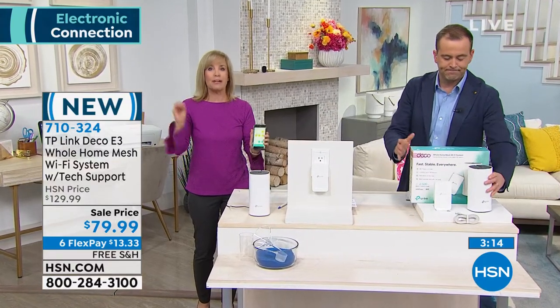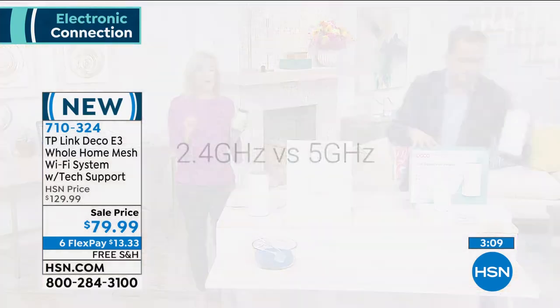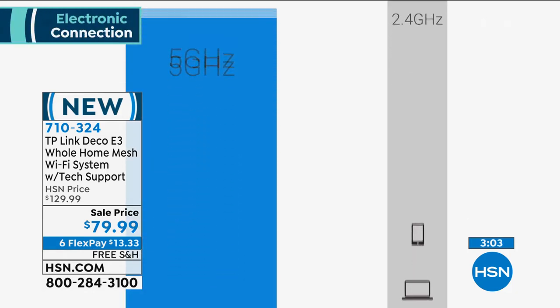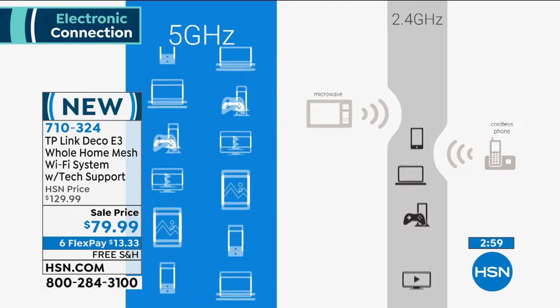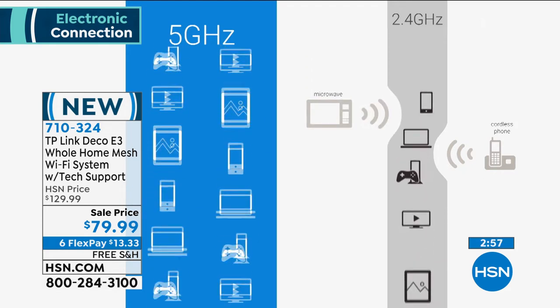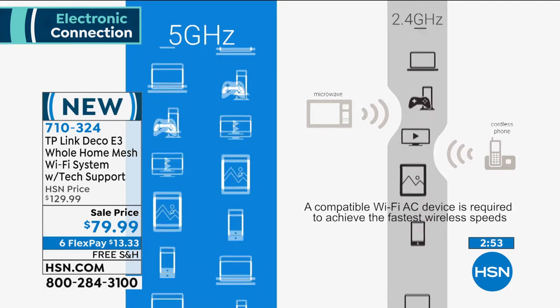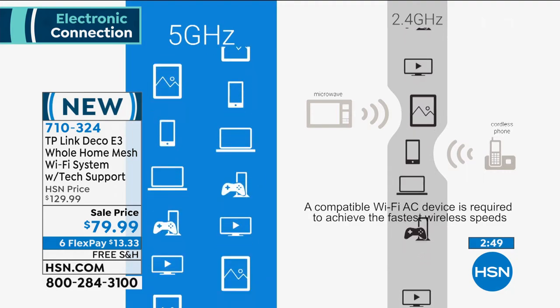Newest technology, now affordable. It's like a high-speed highway — it doesn't matter how many devices you have, it runs at high speed. It's a dual-band system. Your tablets, phones, smart TVs, security systems, everything running off Wi-Fi — it doesn't matter if it's upstairs, downstairs, or in the basement. You're on one system and it's seamless and fast.